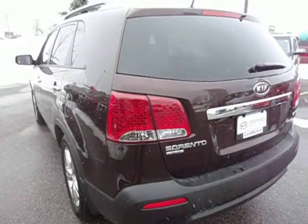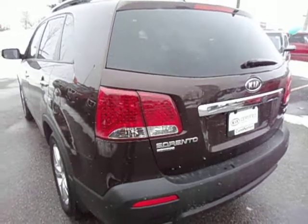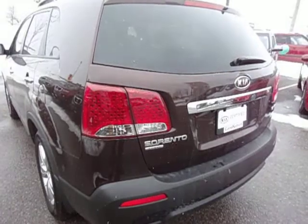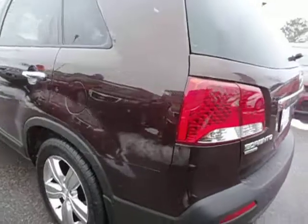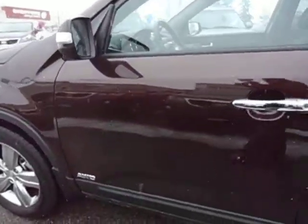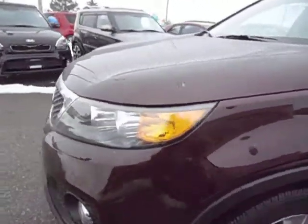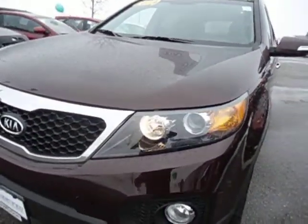Welcome to Georgetown Kia. My name is Len Hagen and today I'd like to introduce you to the 2013 Kia Sorento. This one is the EX all-wheel drive with the panoramic sunroof. You can see that it has 18-inch alloy wheels. All-wheel drive is standard equipment on this particular vehicle. This vehicle has a V6 in it, which is a 3.5-liter, 276 horsepower.